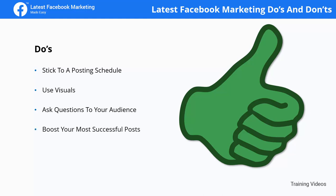Boost your most successful posts. You can squeeze out more engagement and results from your most successful posts simply by promoting them sometime after you publish them, and you can do it easily by clicking on the Boost button.